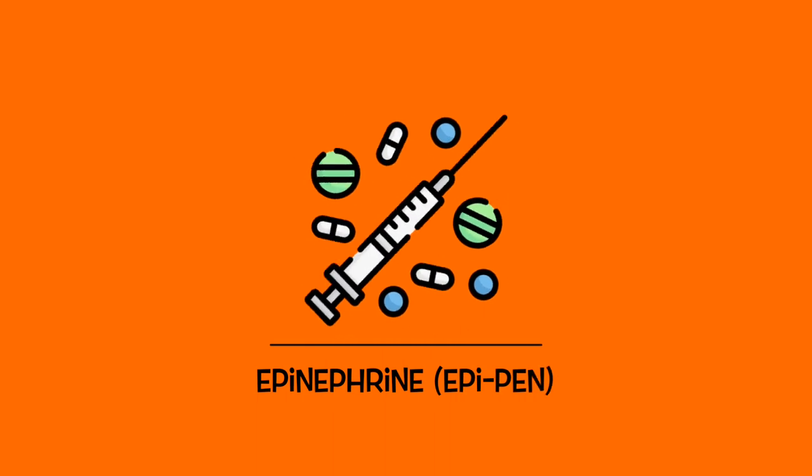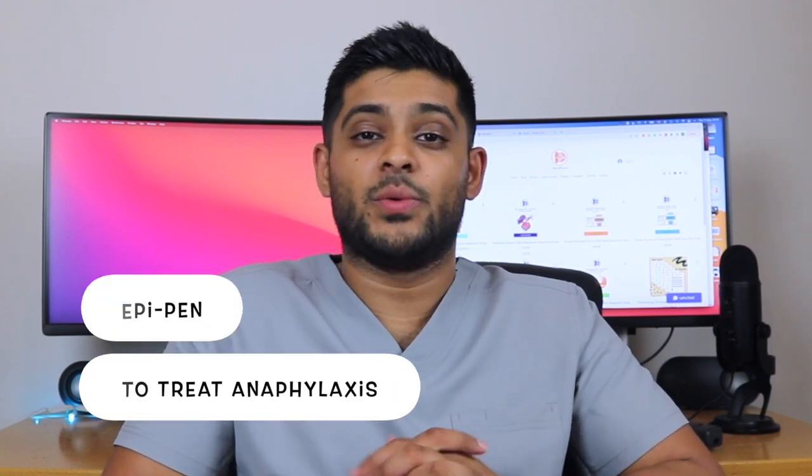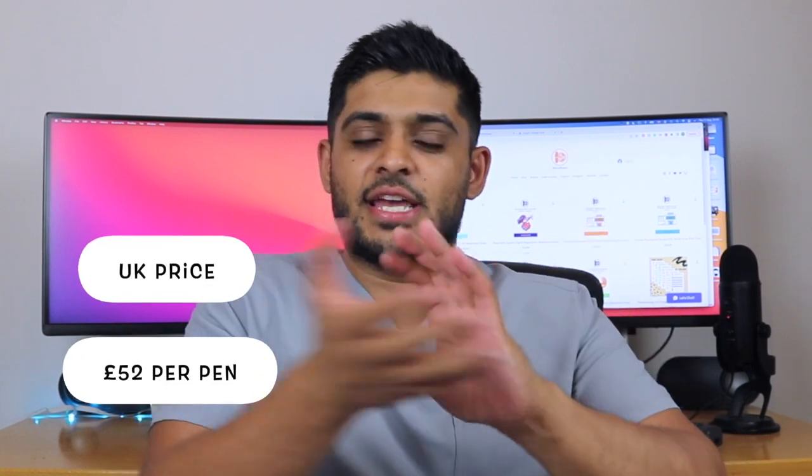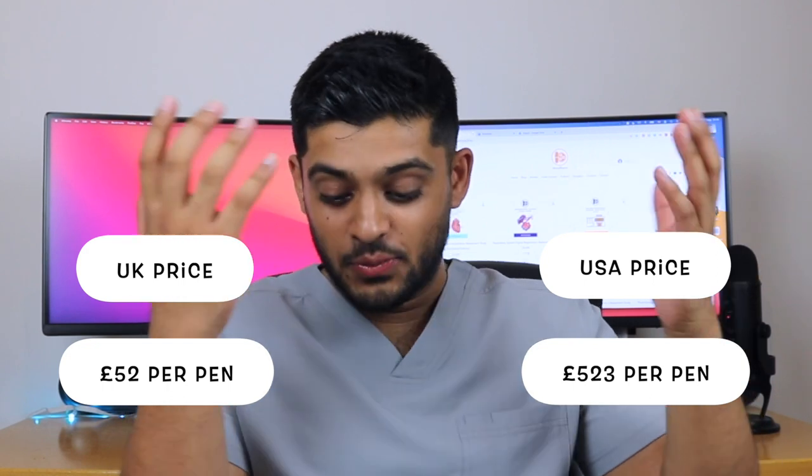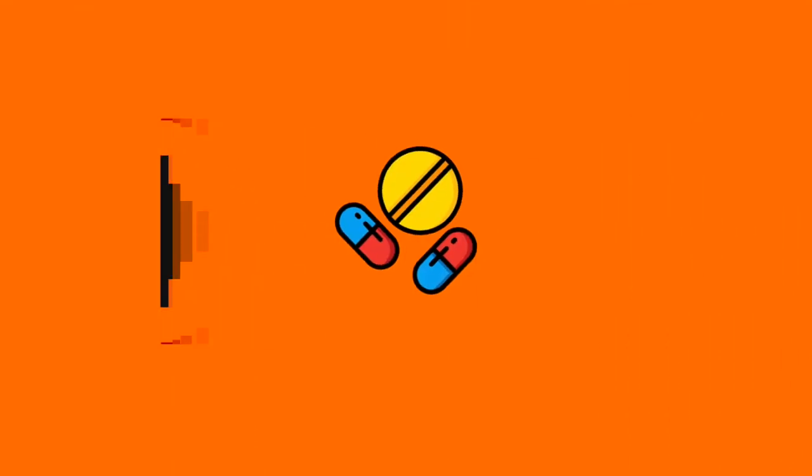Let's look at the price of an EpiPen. It's used in the case of anaphylaxis for a patient with an allergy. The price of an EpiPen in the UK is £52. I'm going to guess roughly about £200 in the US. The US price is £523. So repeatedly, and surprisingly, there's a thousand percent markup with the price, which is just insane.